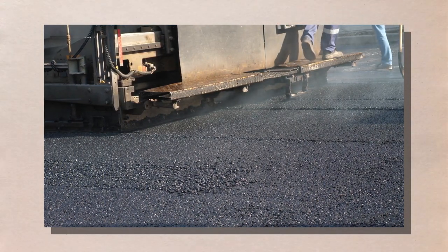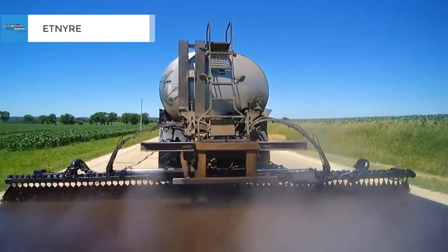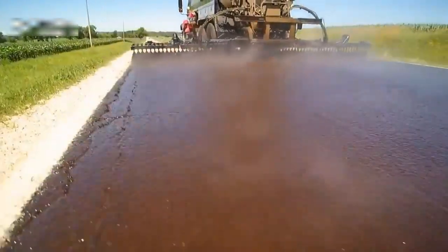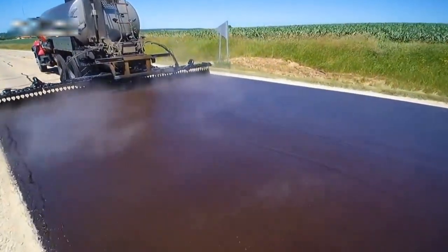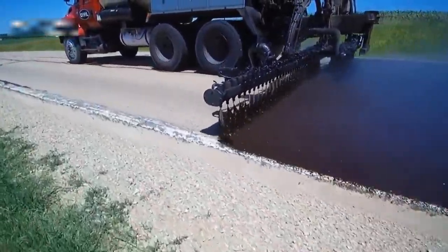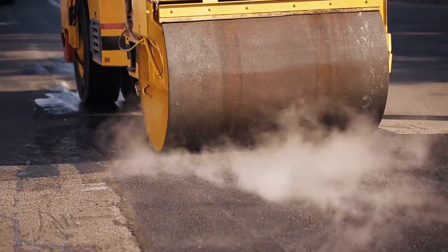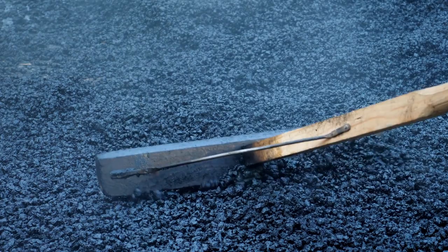These utility lines are often installed below ground to minimize their impact on the highway's structure. Overall, site preparation is a critical step in the construction of modern highways. It lays the foundation for the road structure, provides stability and durability, and ensures the safety of drivers and surrounding communities. By carefully preparing the site, construction teams can create a highway that lasts for decades and contributes to the growth and development of the surrounding area.